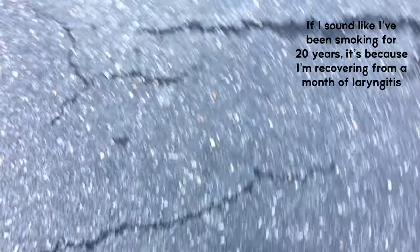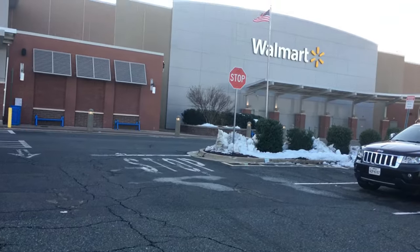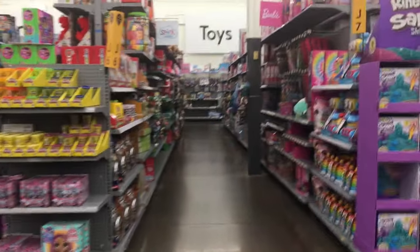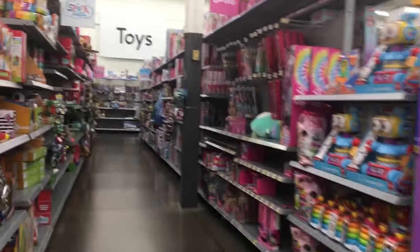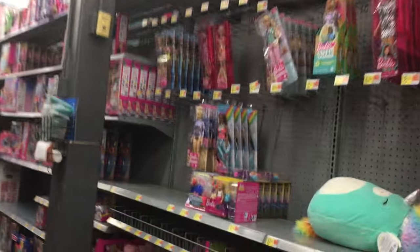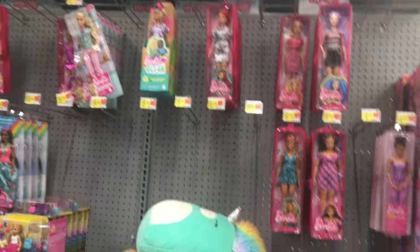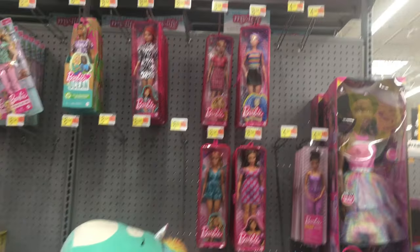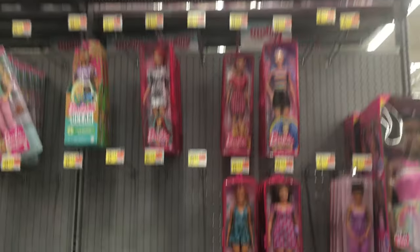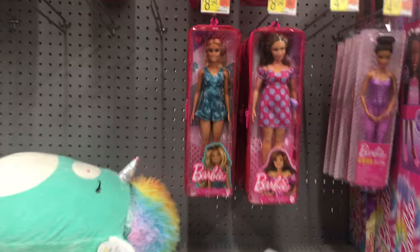Hey there, whenever I go to Walmart and Target I have the not-so-great habit of always going and checking out the Barbie aisle just to see if there's anything new. So I thought I would take you guys along with me today. I went to a Walmart and Target, and I've noticed that a lot of the Walmarts in my area are kind of cleared out — ever since Christmas they haven't restocked.